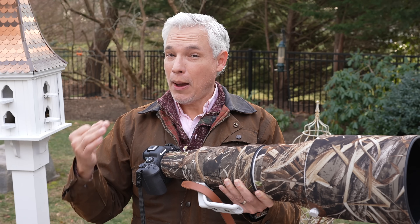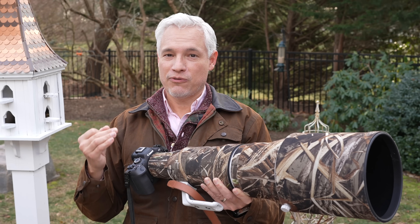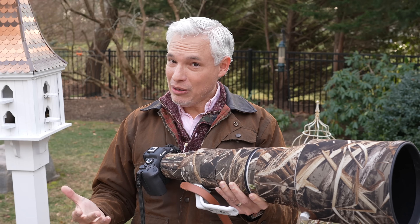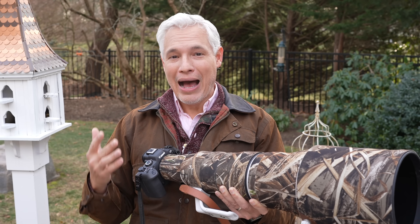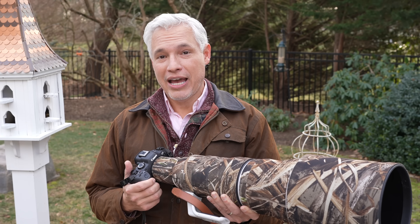For a budget, the less expensive APS-C cameras are definitely the choice for wildlife. But if you have an unlimited budget, get a full frame high megapixel body and throw in a teleconverter when you really do need that extra reach.